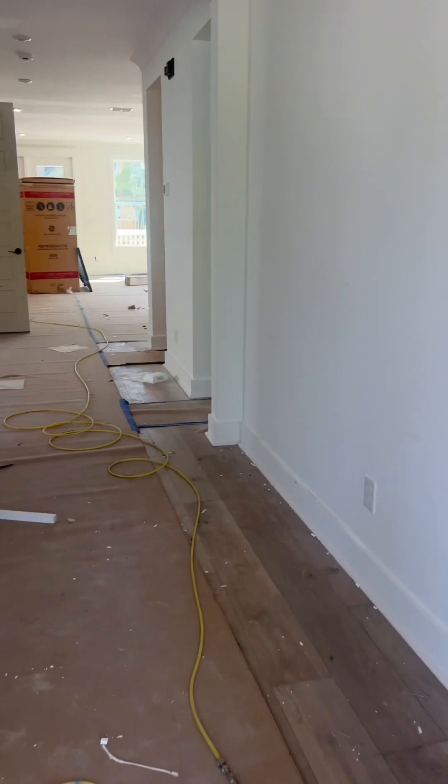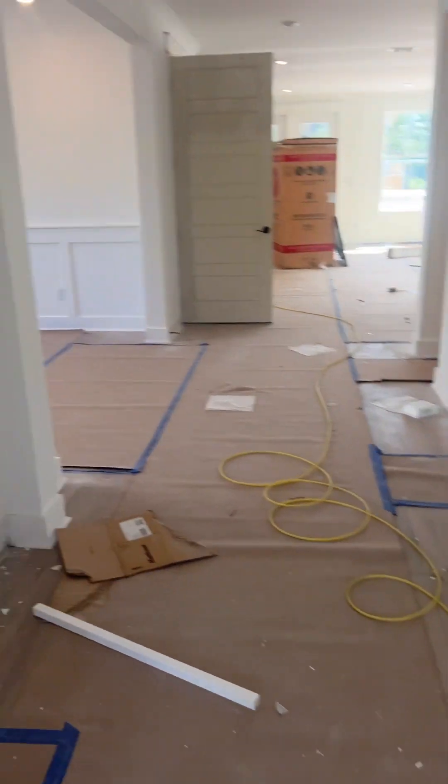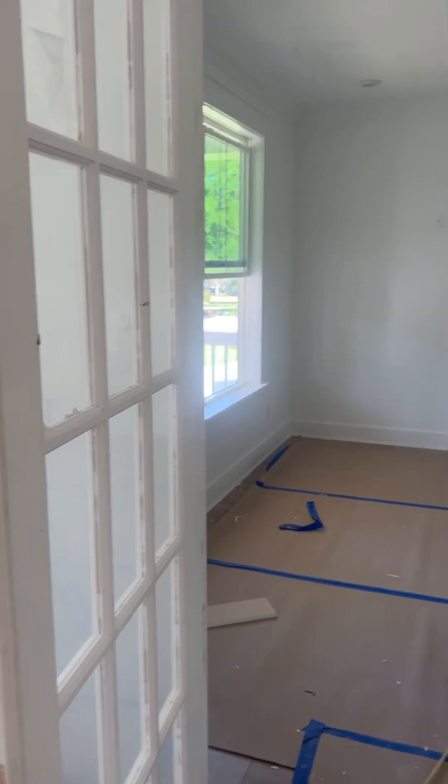Okay, so you walk into the house, and to the left you've got your office with the French doors.